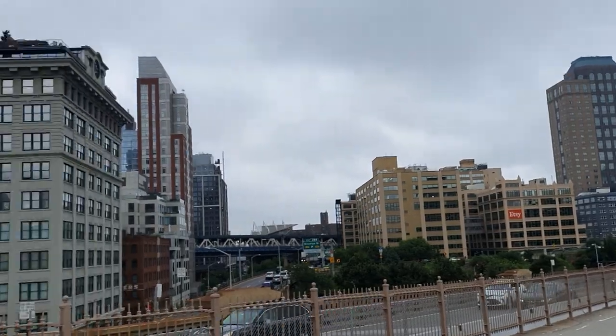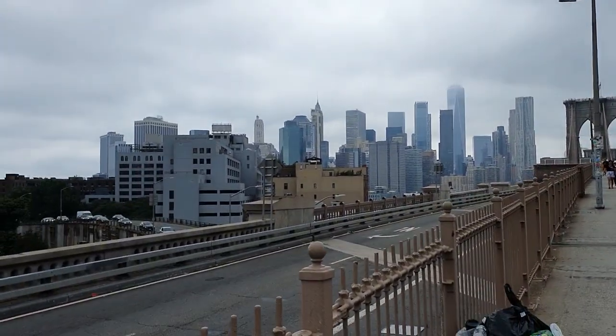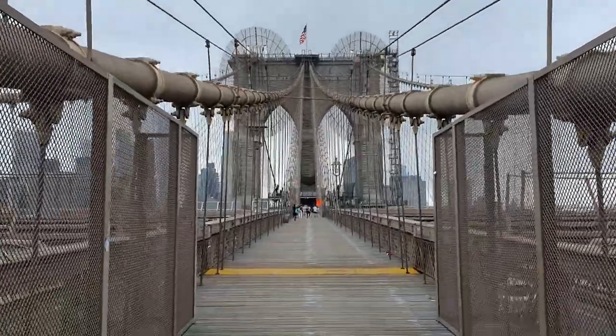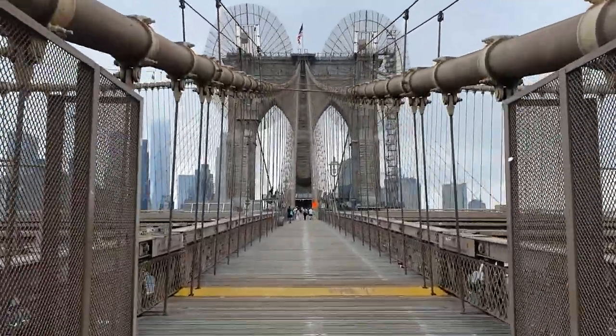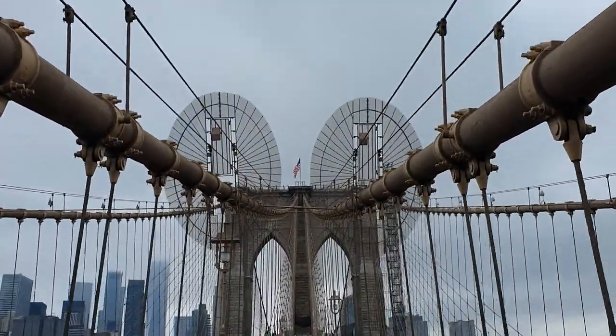We're loving the walk right up to that bridge and of course there are a lot of photo opportunities once we get there. Now where else would you rather be on a Sunday morning? This is the perfect Sunday I've had in a long, long time. We're on top of the Brooklyn Bridge enjoying the skylines and also some of the traffic below.